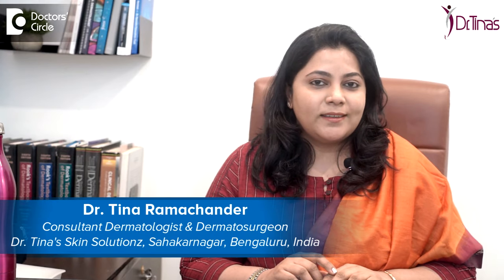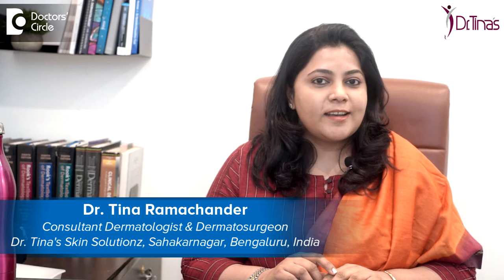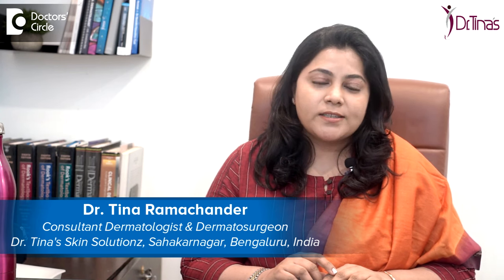Hi, I'm Dr. Tina Ramachandar. I'm a consultant dermatologist with a special interest in lasers and aesthetic dermatology, and I practice at Dr. Tina Skin Solutions in Sahakarnagar, Bangalore.